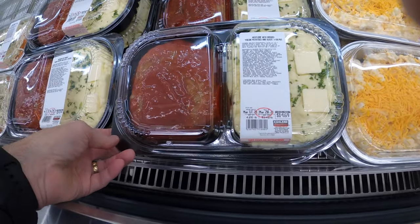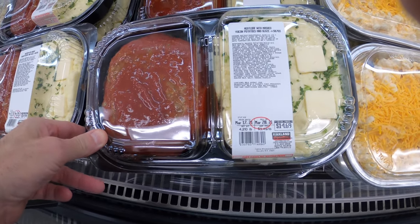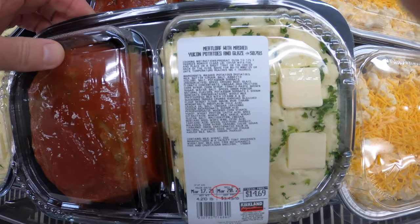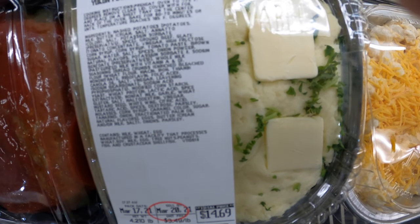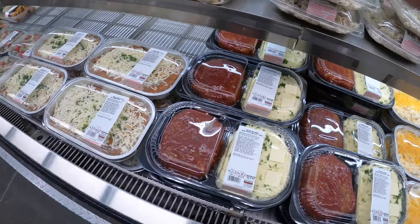Now this looks really good — meatloaf. Look at this meatloaf, it looks awesome. $14.69, with Yukon potatoes with a lot of butter. That looks really, really good — real tasty. And the meatloaf looks actually really nice too. I love that meatloaf.